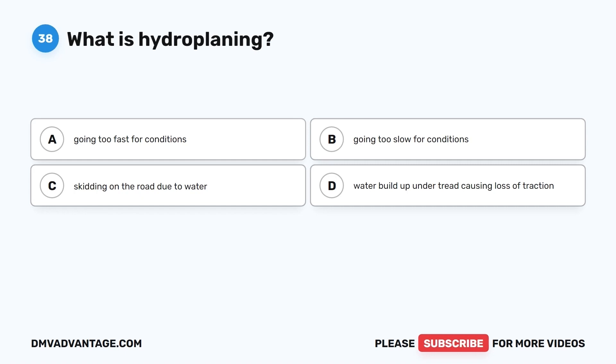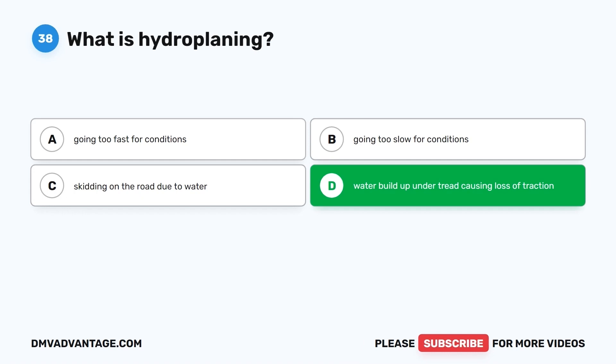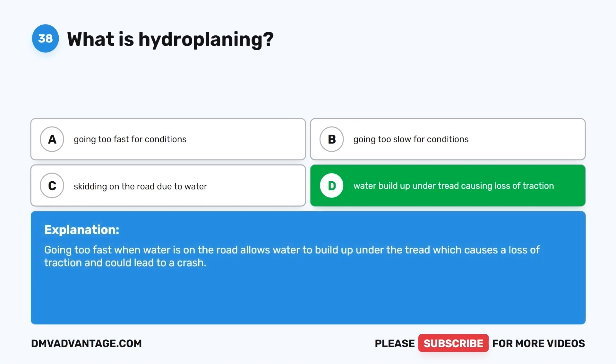Question 38. What is hydroplaning? A. Going too fast for conditions. B. Going too slow for conditions. C. Skidding on the road due to water. D. Water buildup under tread causing loss of traction. The correct answer is D. Going too fast when water is on the road allows water to build up under the tread, which causes a loss of traction and could lead to a crash.